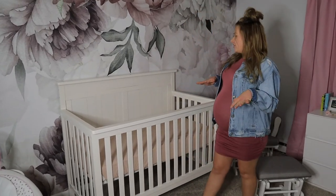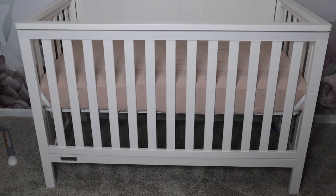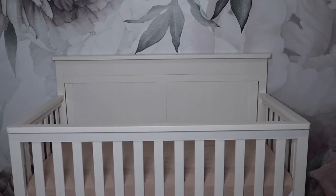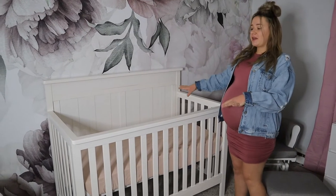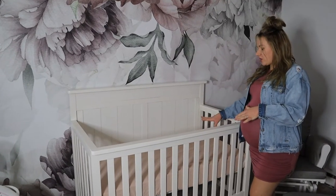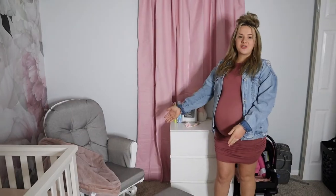Moving on to probably my favorite thing besides the wallpaper — the wallpaper and this crib are my favorite things in this room. I absolutely love this crib. It is a four-in-one crib, so this will fit her until she's a teenager as long as it doesn't get ruined. It turns into a full-size bed and I just love the look of it. I know we have a lot of pink colors going on, like so many different shades of pink. However, we do have other crib sheets — I just thought this one was pretty for taking pictures of her.